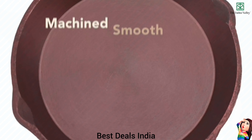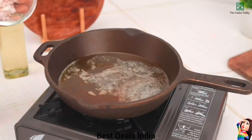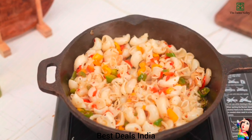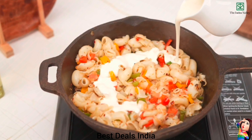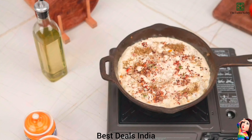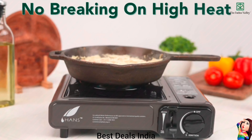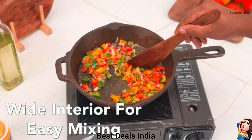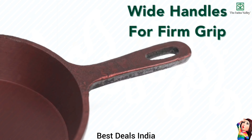22. Tarika Pan — Enhances the quality of your dishes by adding a distinct flavor. Enjoy restaurant-like yummy dishes. Versatile cookware that allows you to prepare your favorite dishes effortlessly like paneer tikka, chicken curry, pasta, stir-fried veggies and many more. Product link is given in the twenty-second link.